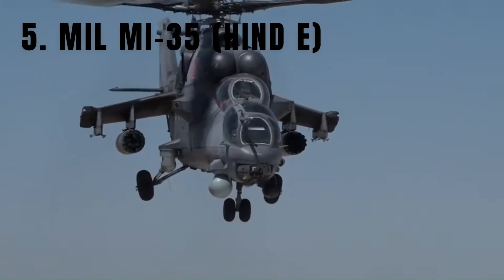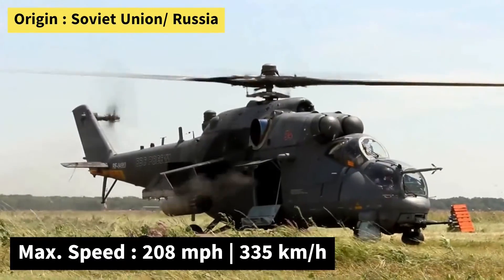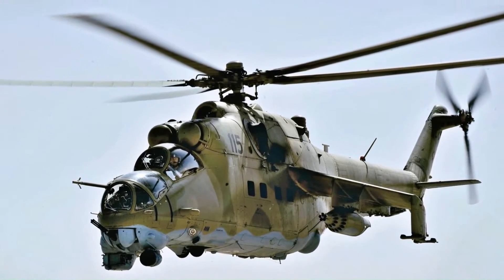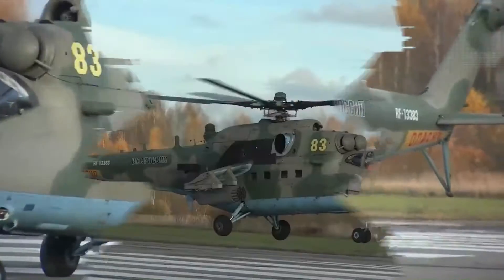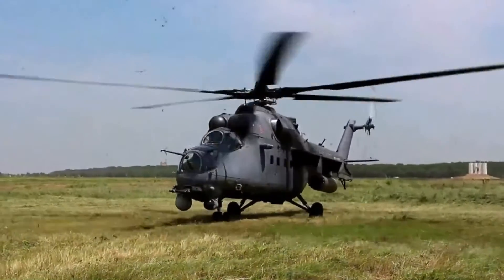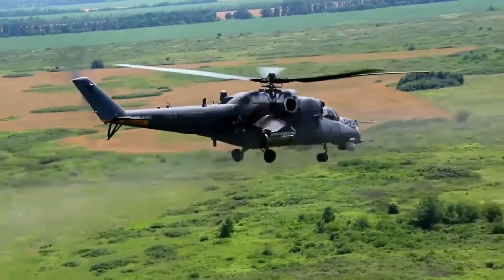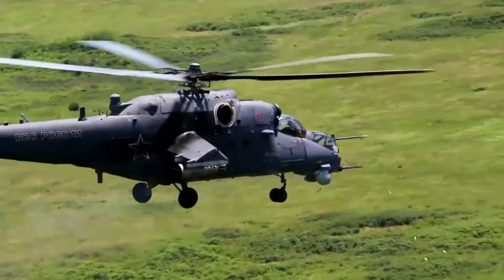Number 5: the Mil Mi-35, NATO reporting name Hind-E. Designed and built in the late 1960s, it is a heavily armed attack helicopter known for its fearsome firepower and combat survivability. With a tandem rotor design and extensive armor protection, it can withstand hits from small-arms fire and some anti-aircraft weapons. Armed with rockets, anti-tank guided missiles, and a 23mm twin-barrel cannon, the Mi-35 can provide close air support and carry up to 8 troops or 5,200 pounds of cargo. It has a range of 280 miles and a top speed of 208 miles per hour, and has been used by various countries, making it a dominant presence on the battlefield.